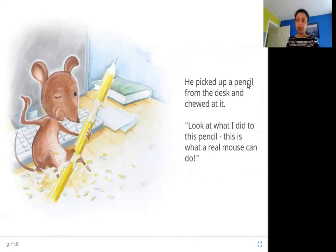He picked up a pencil from the desk and chewed at it. Look at what I did to this pencil — this is what a real mouse can do. So the real mouse picked up a pencil and started biting and chewing at it. You can see the pencil is all cut up, getting broken into pieces, and he says, look, this is what I can do.